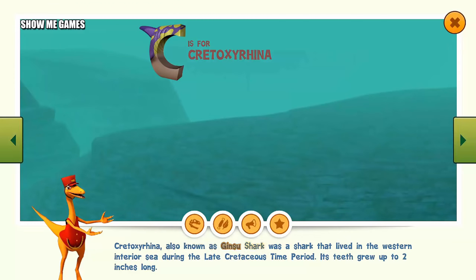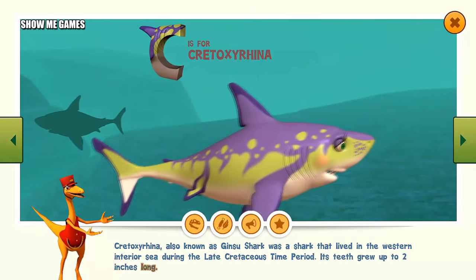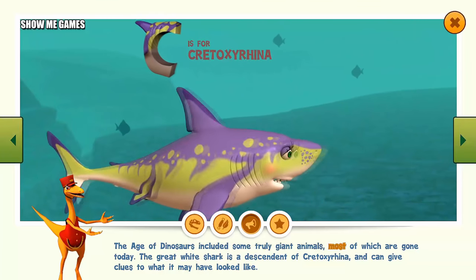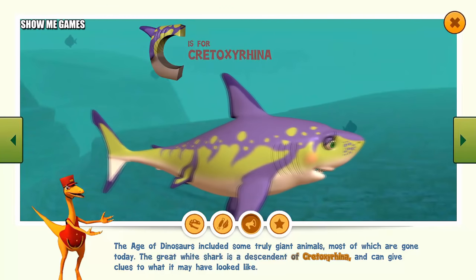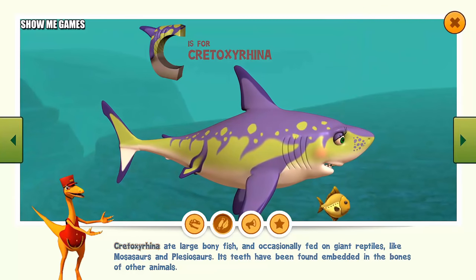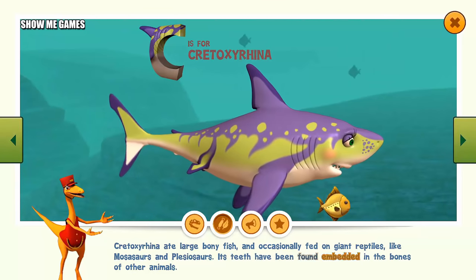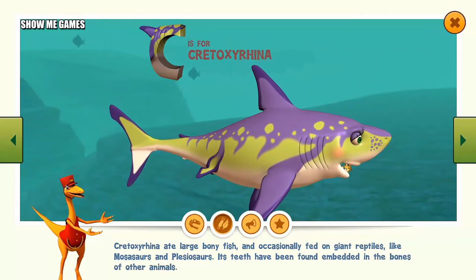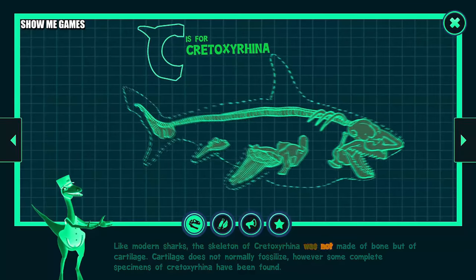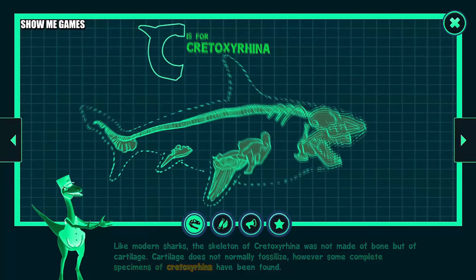Cretoxyrhina, also known as Ginsu shark, was a shark that lived in the Western Interior Sea during the late Cretaceous time period. Its teeth grew up to two inches long. The great white shark is a descendant of Cretoxyrhina and can give clues to what it may have looked like. Cretoxyrhina ate large, bony fish, and occasionally fed on giant reptiles, like mosasaurs and plesiosaurs. Its teeth have been found embedded in the bones of other animals. Like modern sharks, the skeleton of Cretoxyrhina was not made of bone, but of cartilage, which does not normally fossilize. However, some complete specimens have been found.